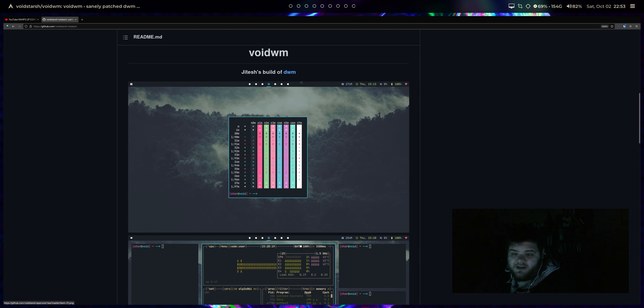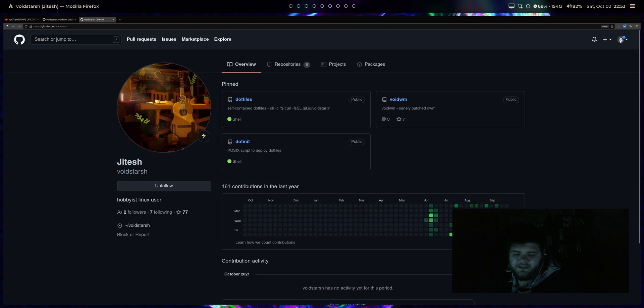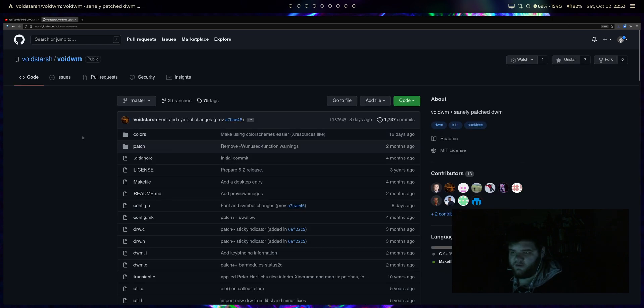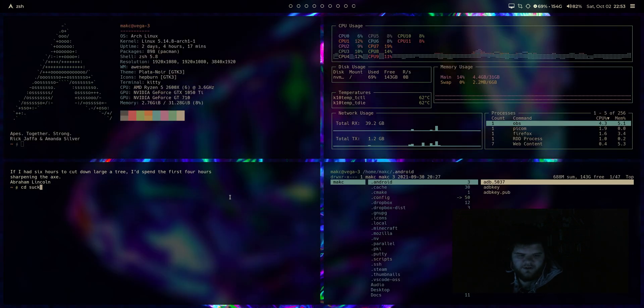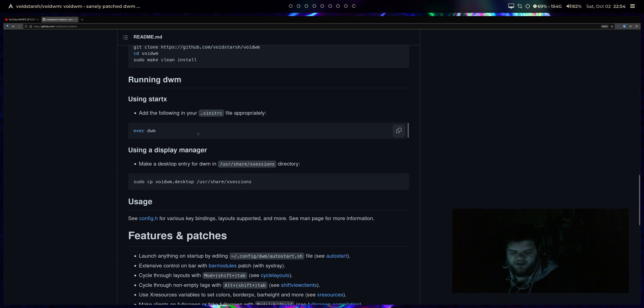What I'm going to take a look at is something called Void Window Manager. I don't know who makes it — their name is an alias, 'void stars' — but they left it in the comment section of my first video about DWM. I checked it out and it's pretty dope. I'm cloning it right now. This seems like a great way to go — all the things that are tedious about DWM, like having to find patches and install them, which doesn't always work as expected, are already handled.